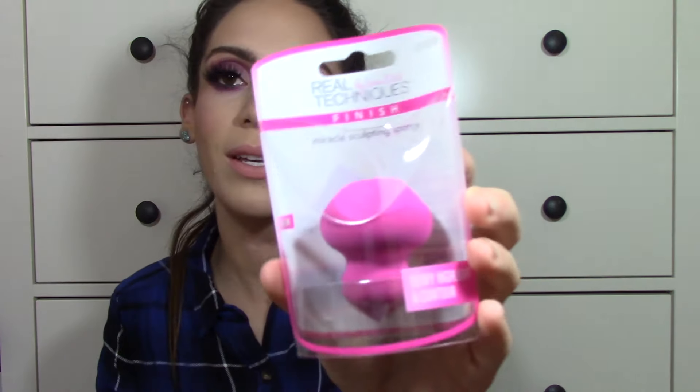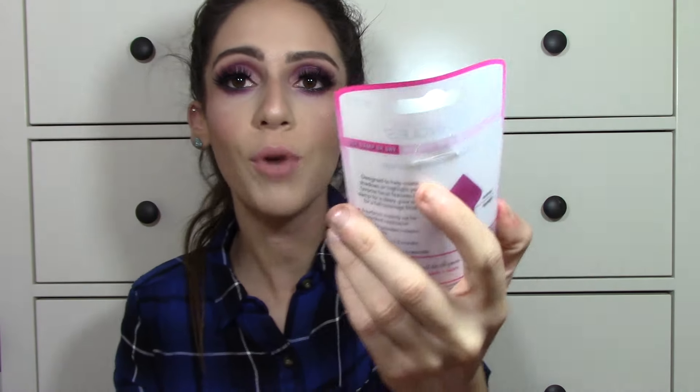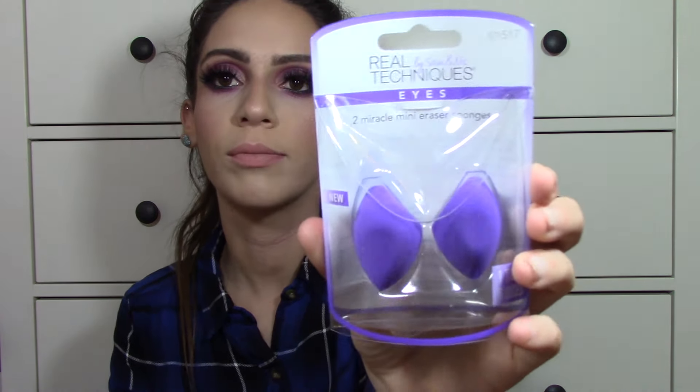Next I picked up two Real Techniques Sponges. I wanted to see how they work and if they're comparable to the Beauty Blender. The first is the Miracle Sculpting Sponge — a pretty unique shape. The second is the Two Miracle Mini Eraser Sponges. They were about five bucks each, so a pretty good deal. I want to test them out — let me know if you guys want to see a video. Finally, I got the ELF Makeup Remover Cleansing Cloths. I like these for removing swatches and cleaning up. They're affordable at three bucks and get the job done.